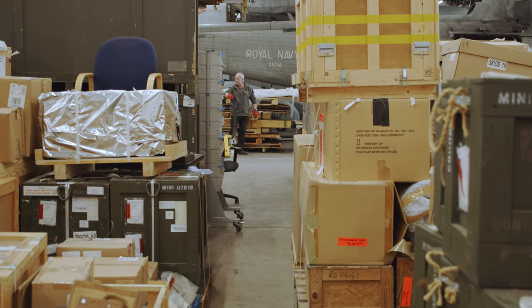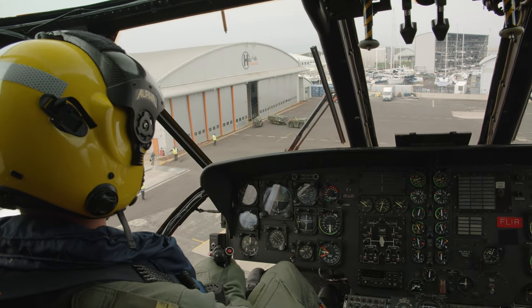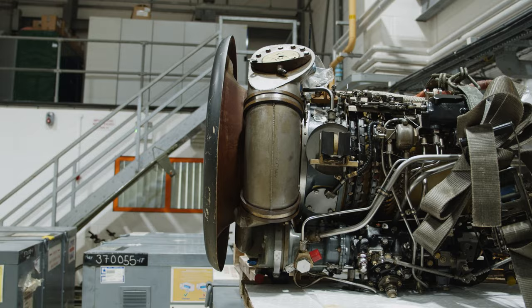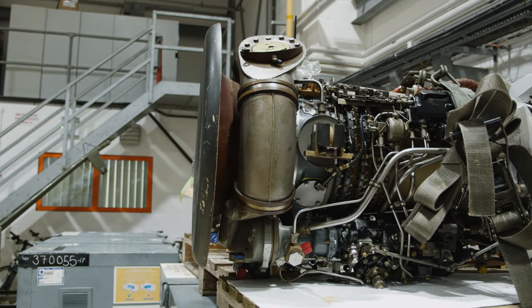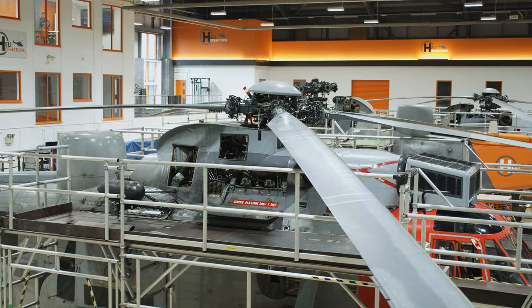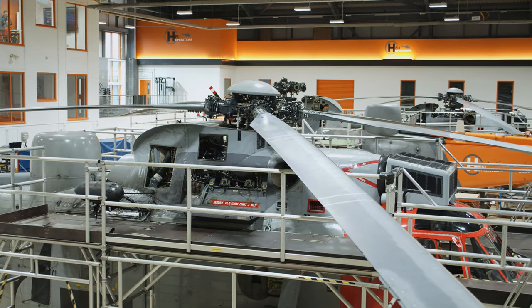For any of our customers that are simply taking training, it gives them the reassurance that we've got a full backup to our operations down at Portland. So it means that in the event that we need a component to repair an aircraft down at Portland, or some deeper maintenance to be done on an aircraft, it gives them the reassurance that we have what we need in order to continue to provide their service to them.